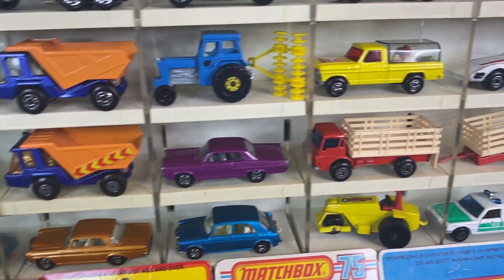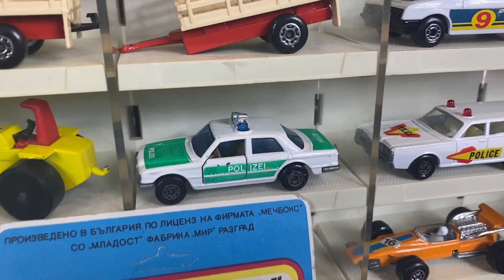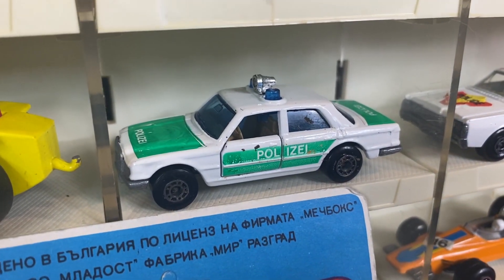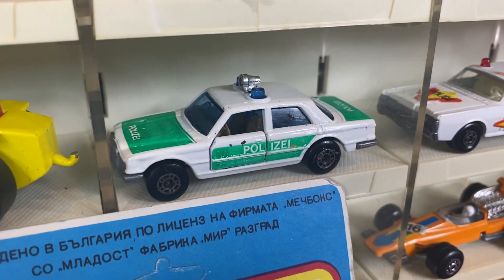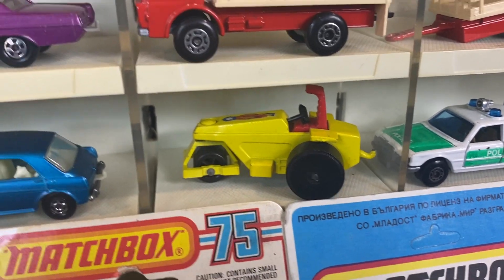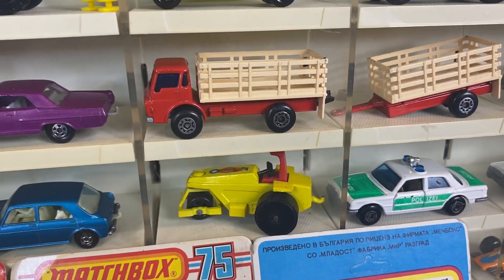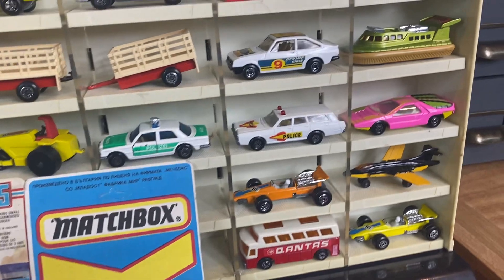We've got some other pretty rare pieces in this show as well. Of course we've got the police Mercedes — this is probably the worst condition piece in the show, but man is it tough to find. That's an original lesney base piece. And then the road roller — you're like, why is there a road roller? Because it's the black base one, so that's a really tough piece to find as well.